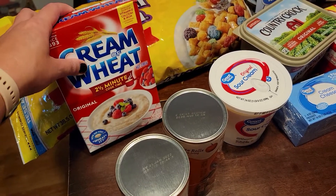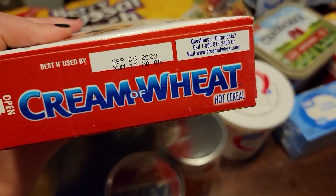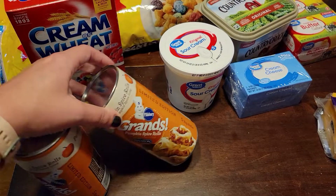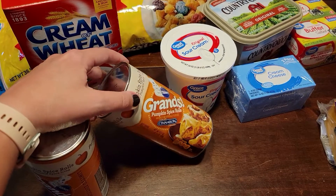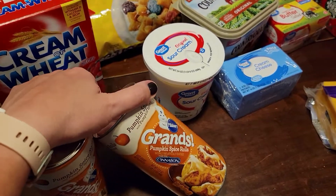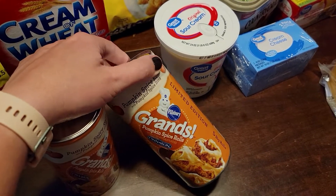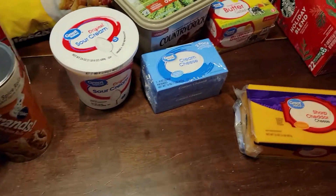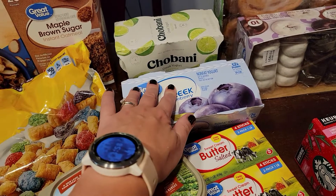We were almost out of cream of wheat — this stuff will last us about a year, so it's not something we buy very often, but someone made some the other day and I noticed it was almost empty. It doesn't expire till 2023 so we're good. Okay, seasonal item number one: Pillsbury Grands Pumpkin Spice Rolls. These are ridiculously good, the entire family loves them, and they only make them through the fall season. Two Christmases ago they made a hot chocolate one but we couldn't find it last year — hoping they bring it back.